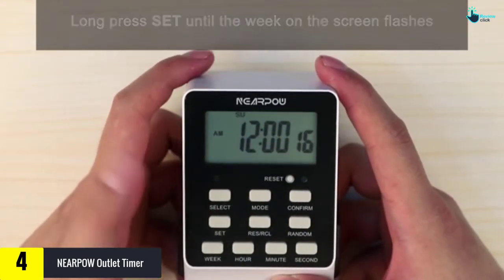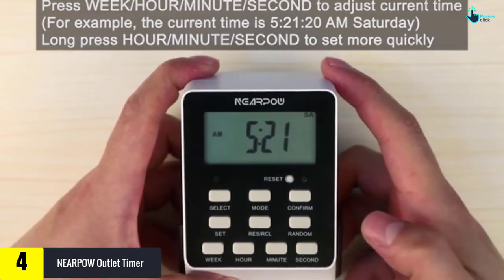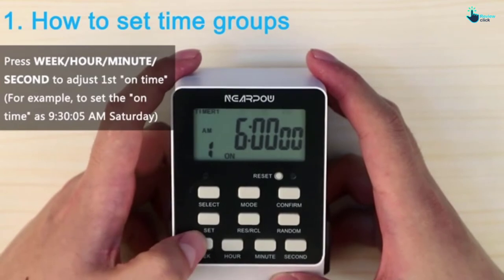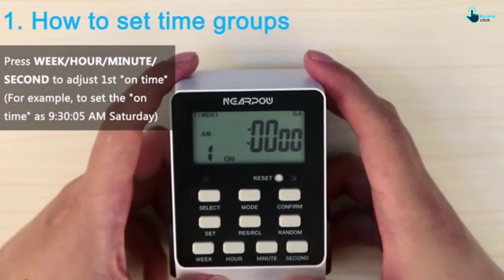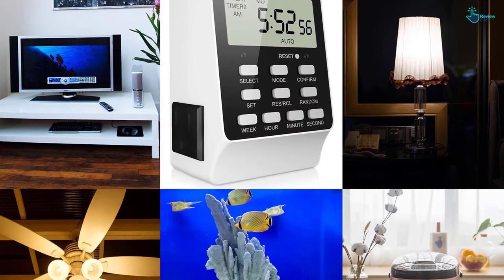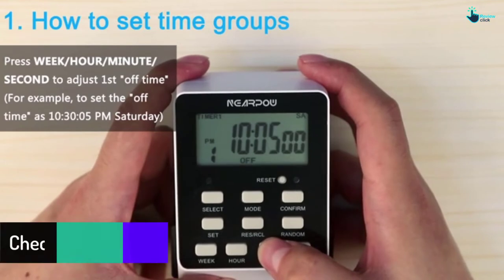Moving on at number 4, we have the Nearpow Outlet Timer. Efficiency is achieved with this outlet timer, enabling you to have a simple time managing your home. It is a dual-prong timer outlet that allows you to control different appliances independently at the same time. It offers 18 individual schedules and will turn on or off electronics automatically. The one-week programmable timer switch provides up to 15 choices for seven-day settings.